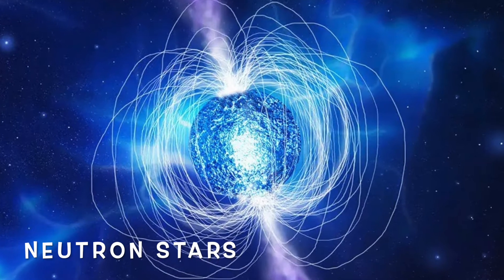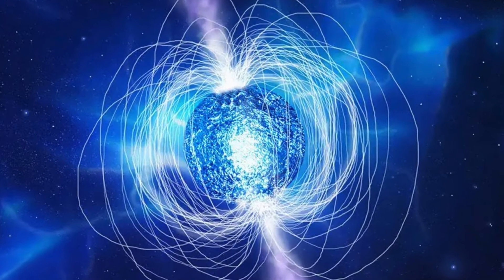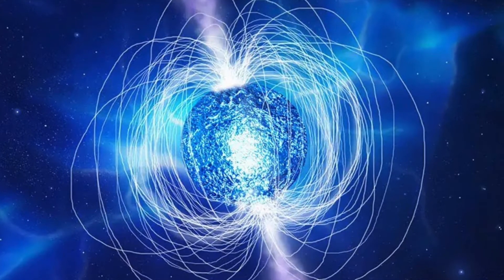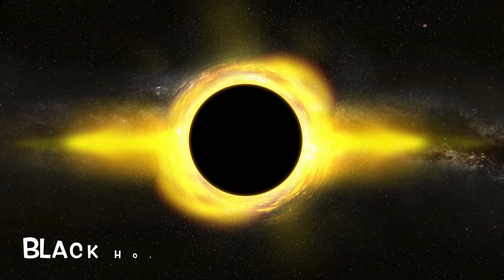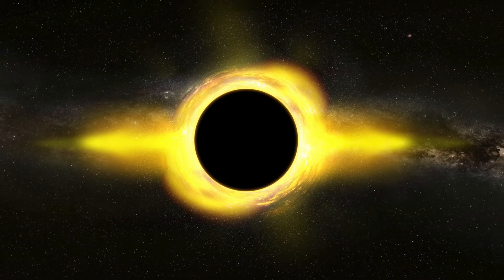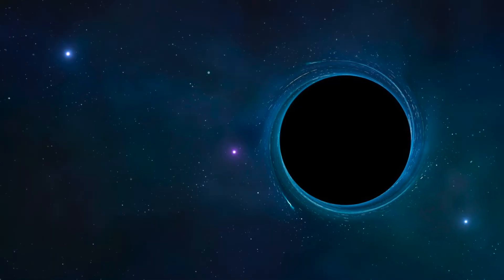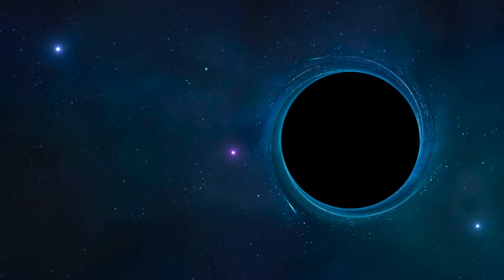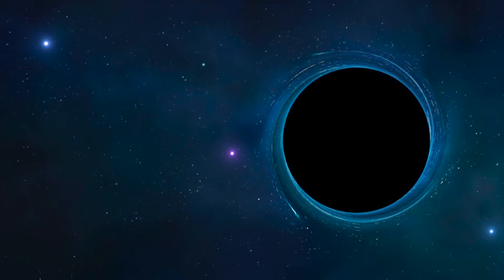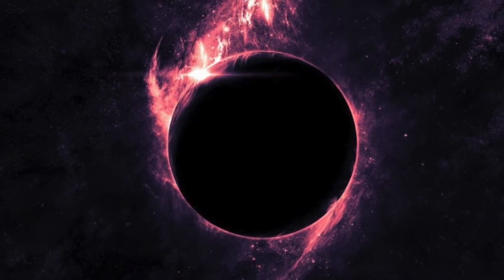After undergoing a supernova, a massive supergiant star will collapse into a neutron star — a dense, collapsed core version of the once massive star. Now if a single star undergoes a supernova and isn't a supergiant star, it may form a black hole instead. These are places in space where everything is pulled in, including light. The gravity of a black hole is so strong because matter has been squeezed into a tiny space.